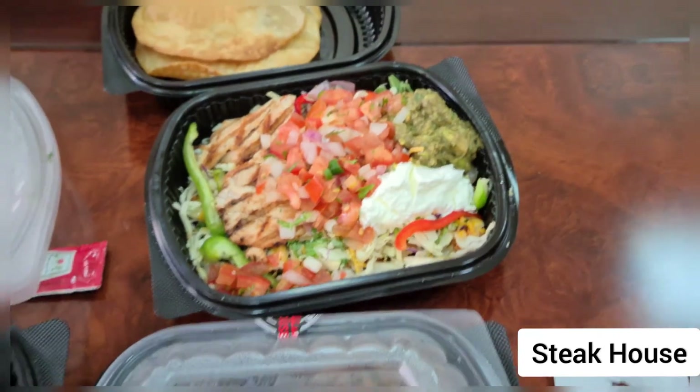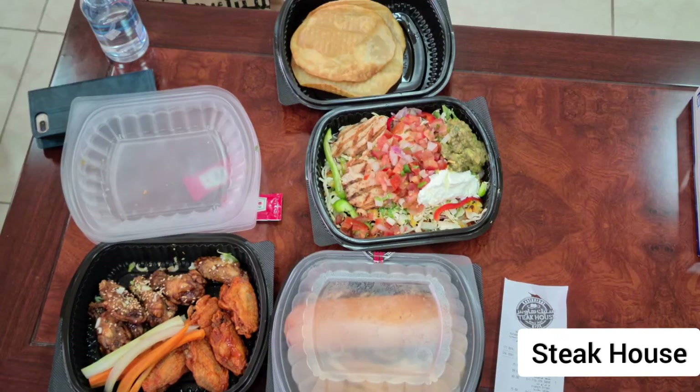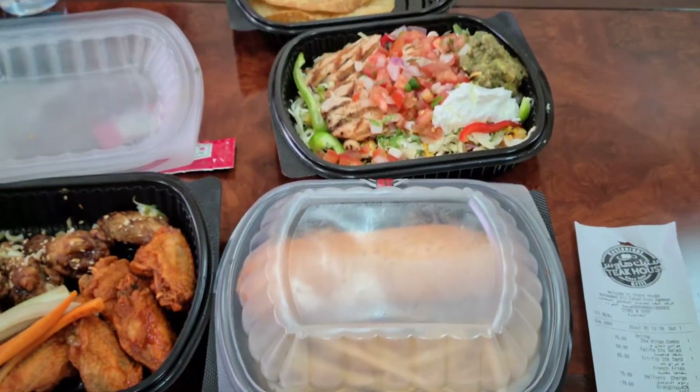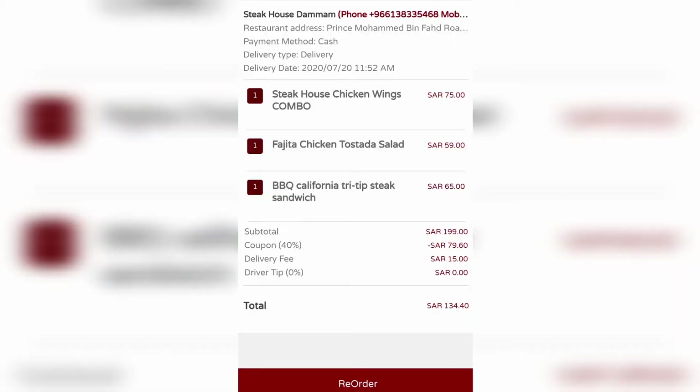Comment down your experience using Hunger Station or any other restaurant apps, as well as your favorites and recommendations that you would like me to try. We can now have our lunch from the time I ordered it. Finally. Thank you for watching. See you again next time. Yum! Bon Appetit! Bye! Bye!